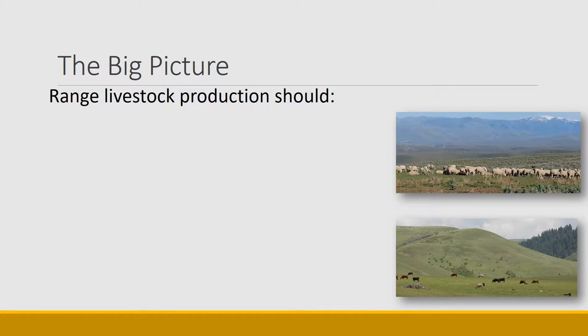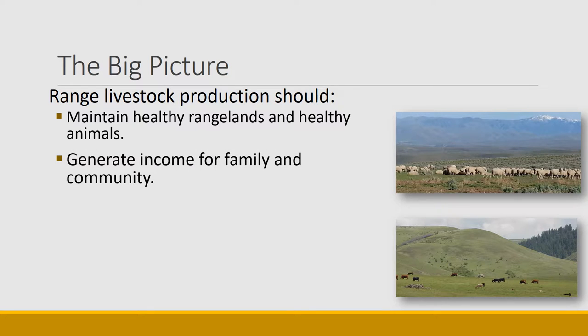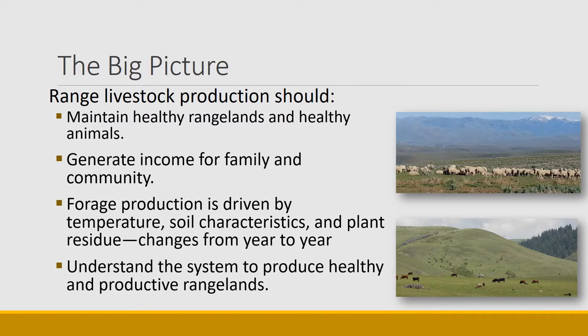Let's start with the big picture. If you're doing range livestock production you should at minimum maintain the health of the rangeland and the health of the animals — that's your duty as a land steward. Most people in range livestock production are in it to make money for their families, their corporation, and their communities, so it's a really important element of rural communities throughout the west. The challenge is that forage production is driven by things we have no control over such as temperature, soil characteristics, plant characteristics, and residue, and it changes radically from year to year. The key is to understand the system to create productive and healthy rangelands and animals.